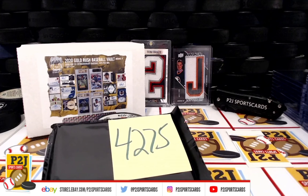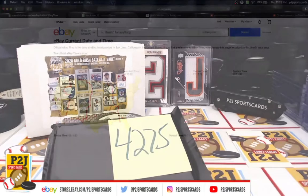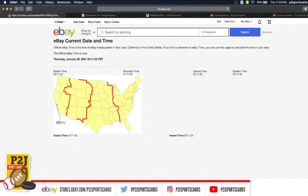Let's go ahead and check out the current date and time according to eBay. It's Thursday, January 28th, 2021. It's 11:23 p.m. Eastern Time, 10:23 p.m. Central Time, and 8:23 p.m. Pacific Time.